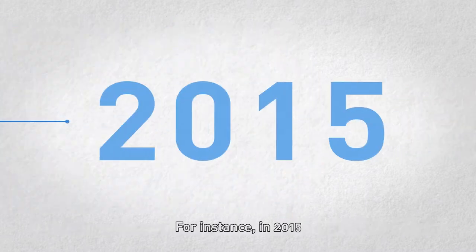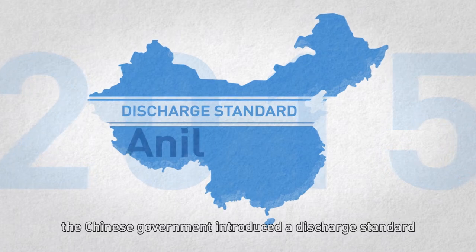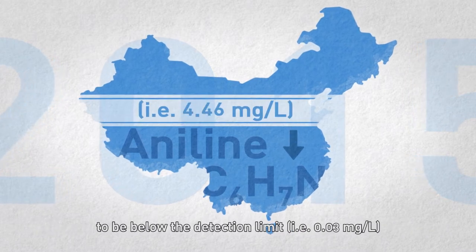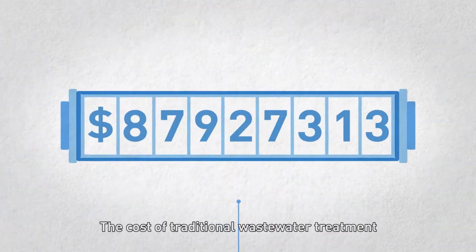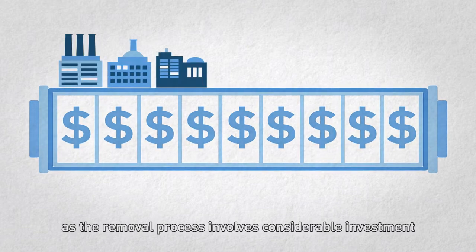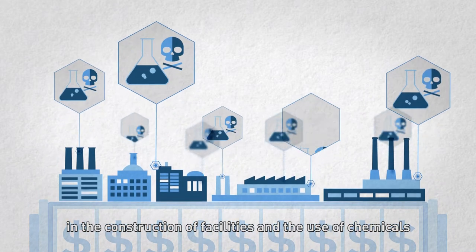For instance, in 2015, the Chinese government introduced a discharge standard that required the concentration of aniline compounds in discharges to be below the detection limit of 0.03 milligrams per litre. The cost of traditional wastewater treatment to remove aniline compounds is high, as the removal process involves considerable investment in the construction of facilities and the use of chemicals.